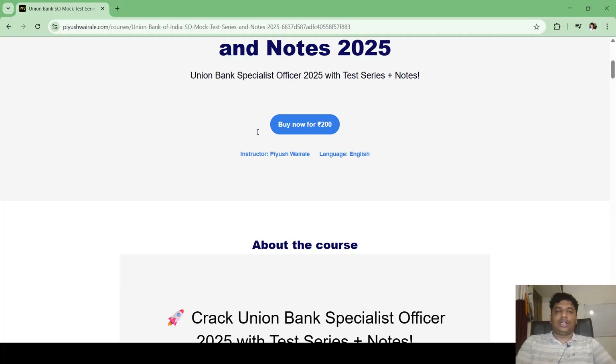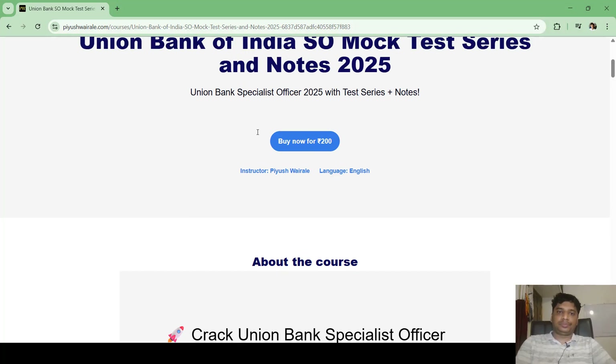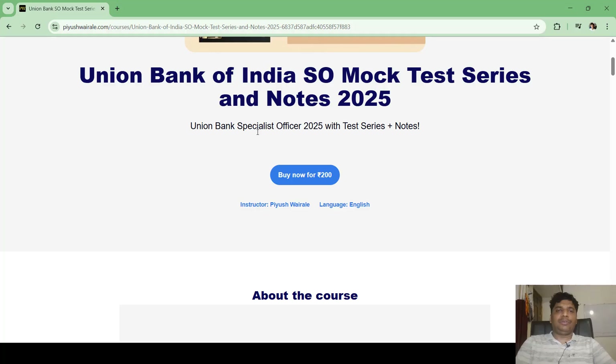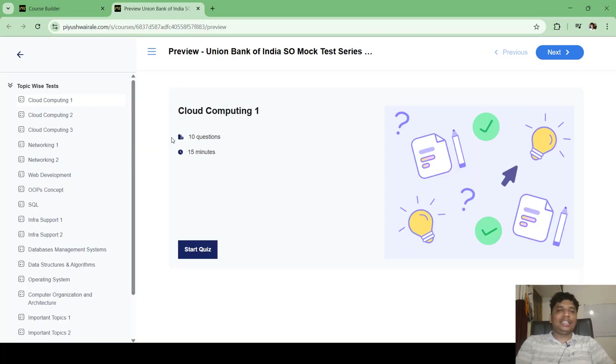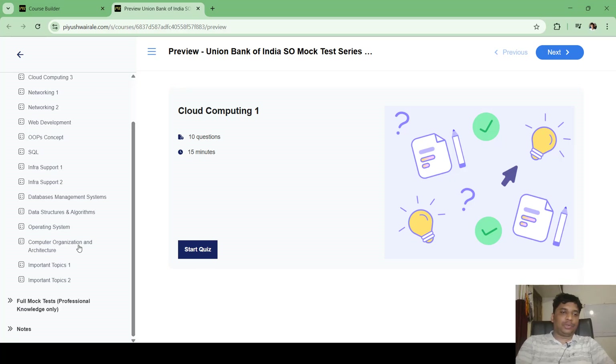I can show you a preview of the test series. You can see all the topic-wise tests — for example, 10 questions for 15 minutes for cloud computing. Topics up to infra support are already loaded, and questions for the remaining topic-wise tests will be added shortly.